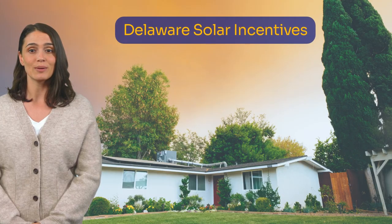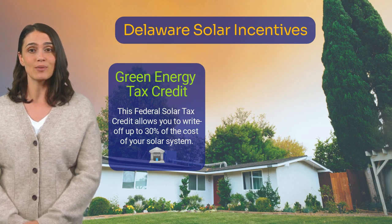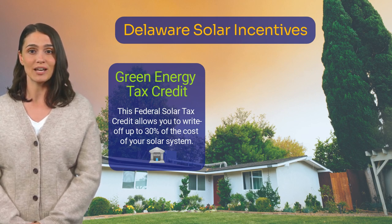One of the most popular solar incentives is the Green Energy Tax Credit. This federal solar tax credit allows you to write off up to 30% of the cost of your solar system, including installation.